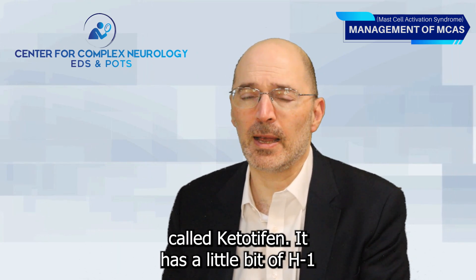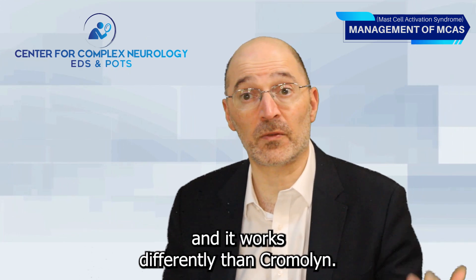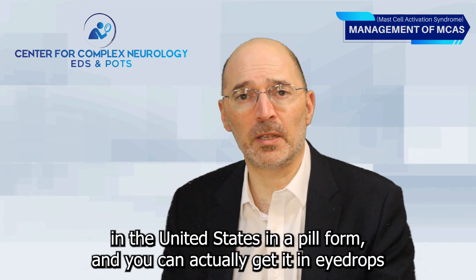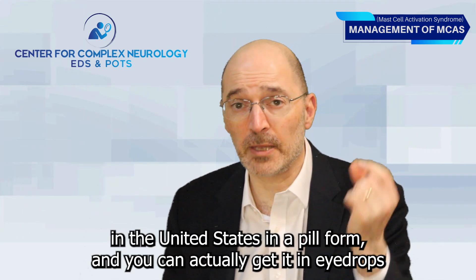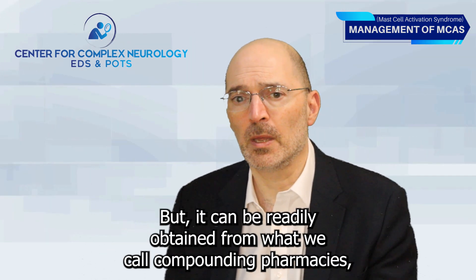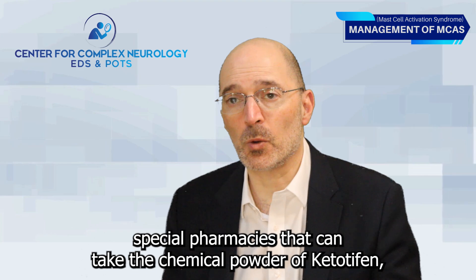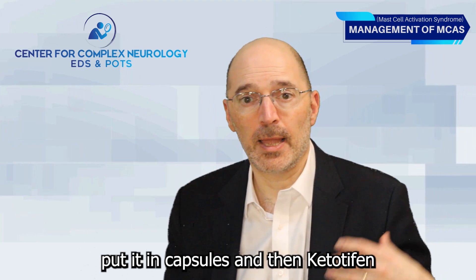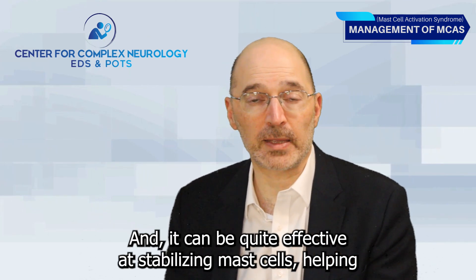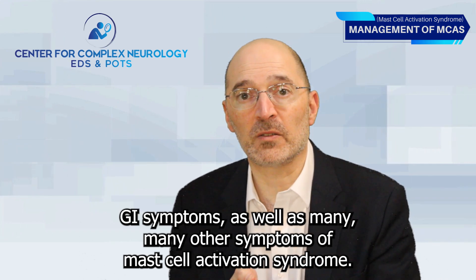There's something called Ketotifen, which has some antihistamine effects but is also a mast cell stabilizer that works differently than Cromolyn. Ketotifen is not available in the United States in pill form — you can get it in eye drops for allergies — but it can be readily obtained from compounding pharmacies that take the chemical powder of Ketotifen, put it in capsules, and it can generally be taken twice a day. It can be quite effective at stabilizing mast cells, helping GI symptoms, as well as many other symptoms of mast cell activation syndrome.